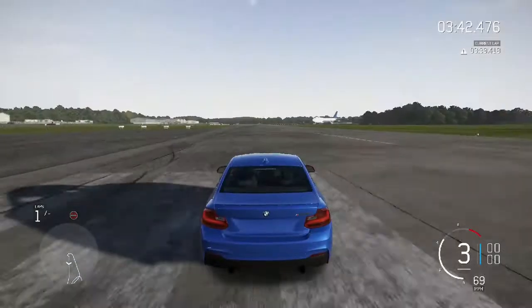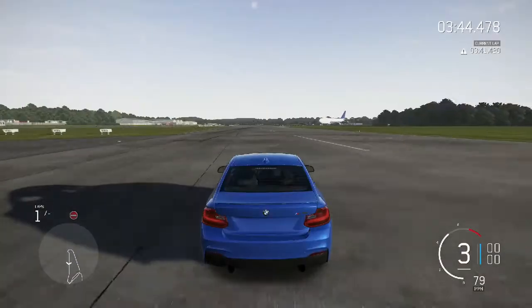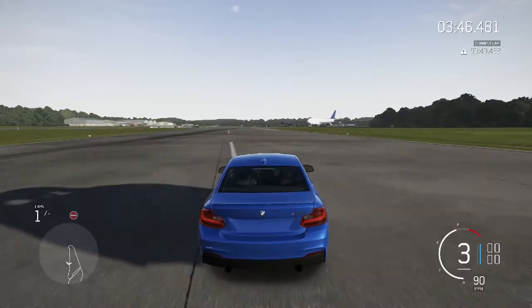Now remember, it is rear-wheel drive, so it can do wheel spins like this.